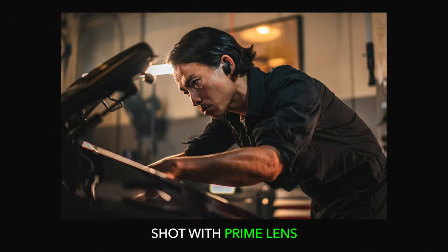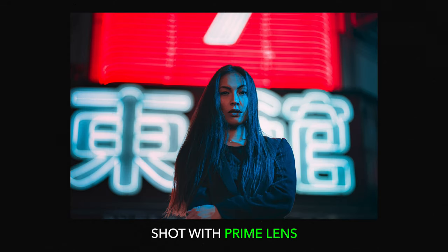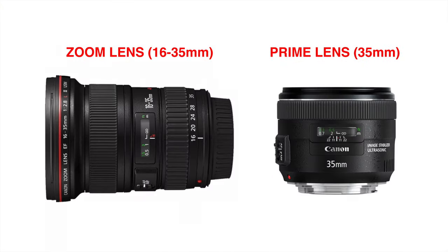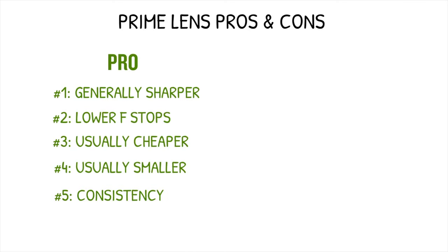By shooting with high-quality primes, you are able to produce a shallower depth of field and capture cleaner images in low-light situations. Another pro to using primes is that they are generally smaller and cheaper than zoom lenses, so if you are on a tighter budget, you can still pick up some good-quality prime lenses.